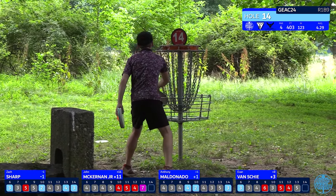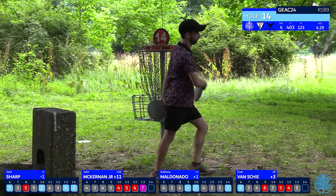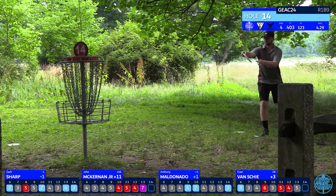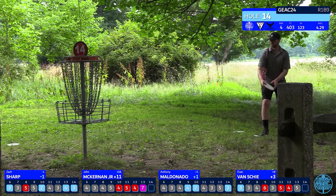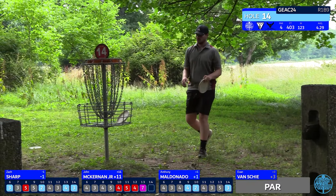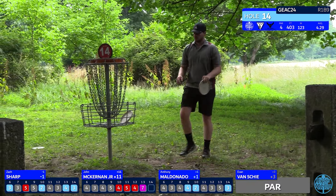A good birdie putt there too by Anthony — they both played this hole perfectly. Anthony and Evan both with no red on their scorecards over the last several holes — a pretty good way to play Tyler. Anything around even par is all you're trying to do; even par can usually take it down. You just want to try to play as bogey-free as you can.